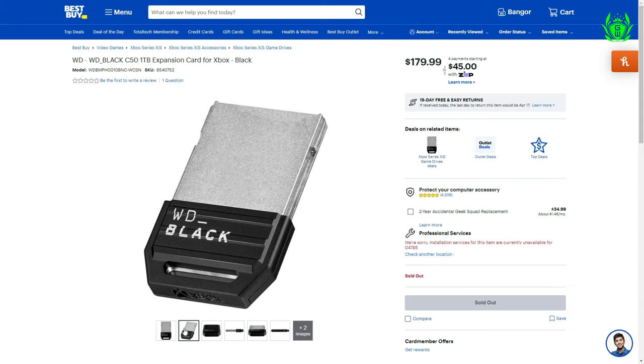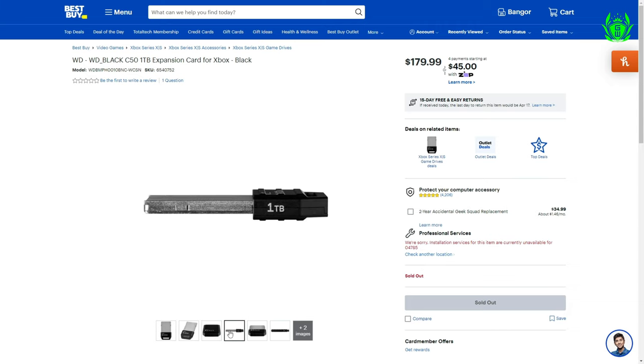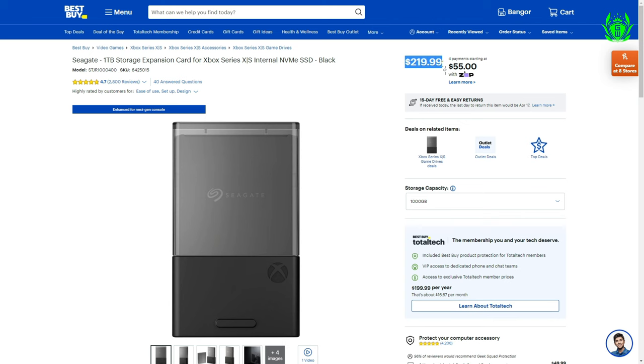Best Buy has recently listed a new 1TB Western Digital Expansion Card for Xbox Series S and X consoles. And the good news, it's priced at $180 — that's $40 cheaper than the Seagate model. And it's the first time we've seen Xbox expandable storage that's not made by Seagate.